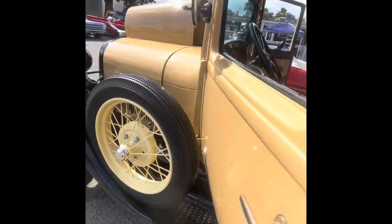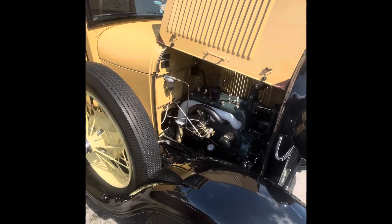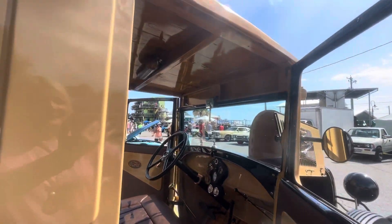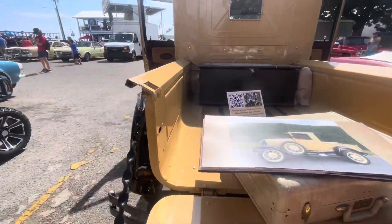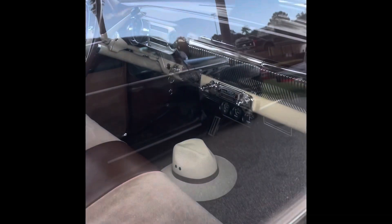1929 Ford Model A. It's gorgeous — a '53 Chevy sedan, perfect condition.